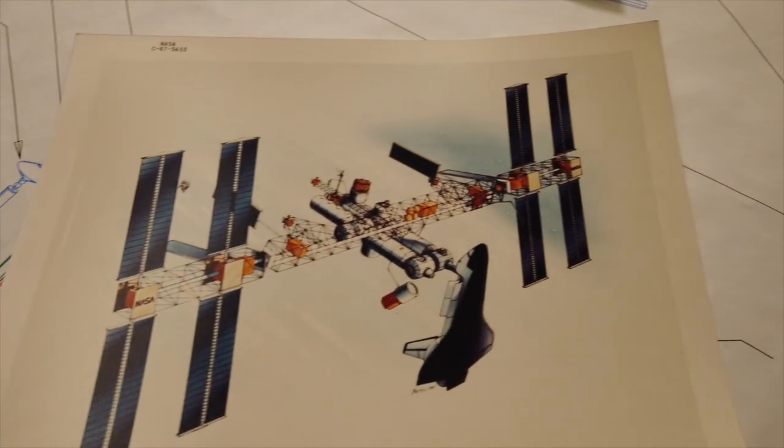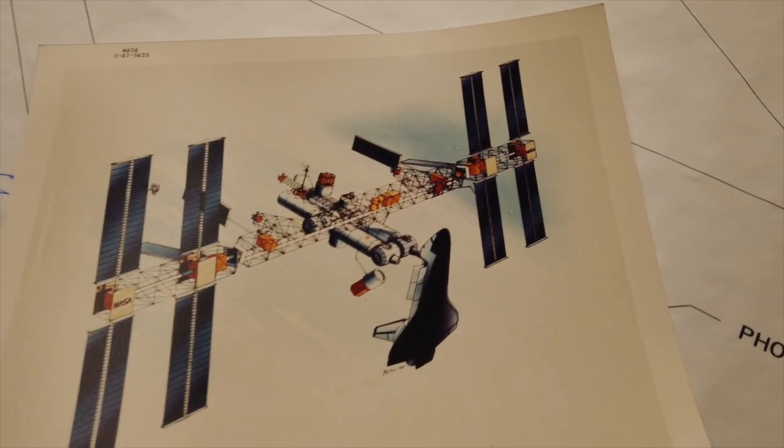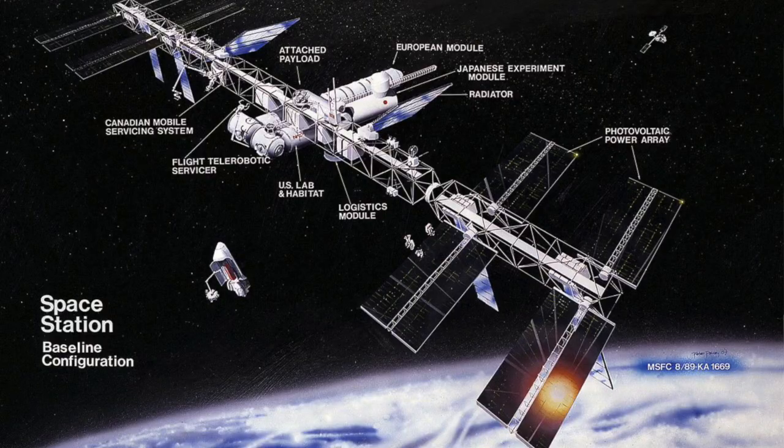In 1987, this became the revised baseline configuration. If you look at it, the revised baseline configuration at a fairly high level is essentially the ISS today. So what we're looking at in these plans paved the way, quite literally, for the ISS in the later 90s.